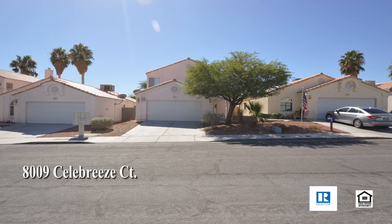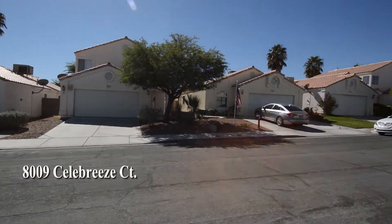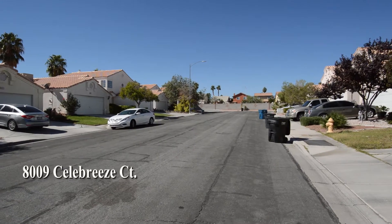A two-story house at 80-09 Celebreze Court in Las Vegas, Nevada. This home is in the Northwest with shopping, schools, parks, and Summerlin Parkway nearby.